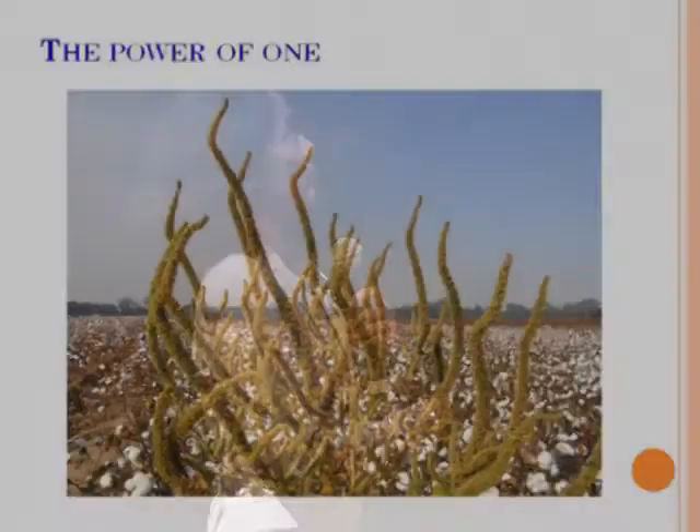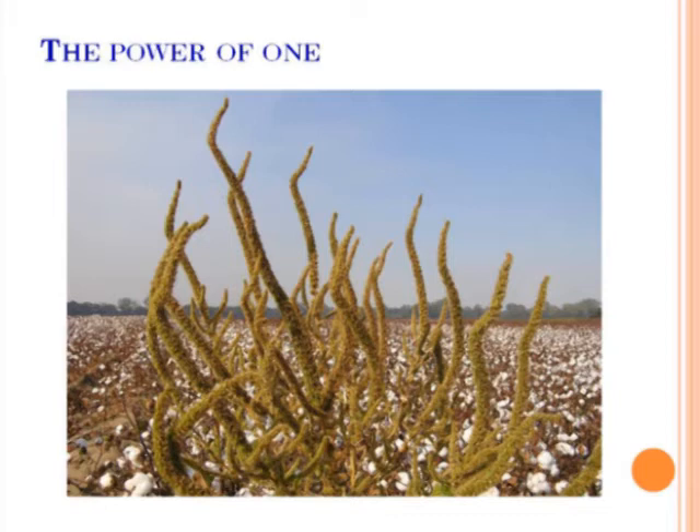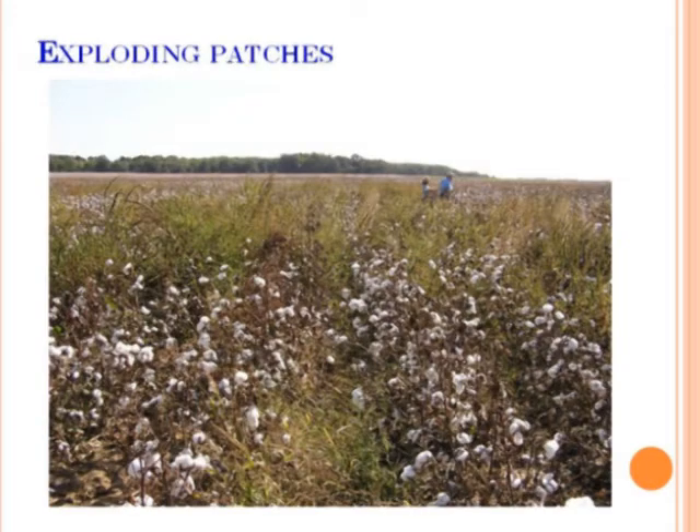Then we started seeing some plants left at harvest. We didn't pay too much attention because it was just one. And then the next year you'd have these patches — like Dr. Oliver's patch he showed earlier, it could be bigger. And then if you talk to Dr. Norsworthy, he would say that he had covered the experiment station in Fayetteville with resistant pigweed in a matter of three years. Well, I'm exaggerating on the whole station coverage part, but it's close.